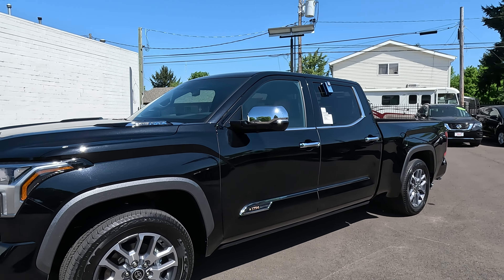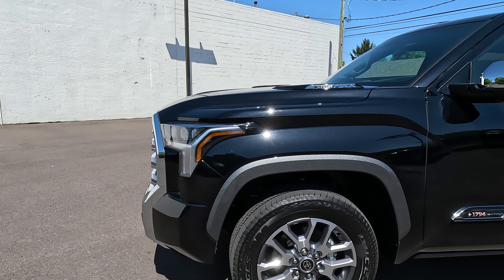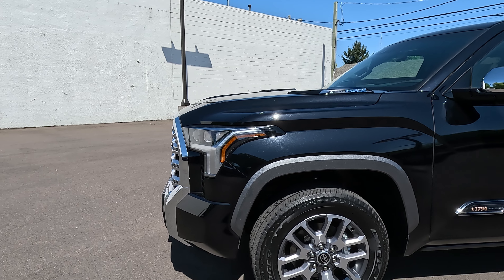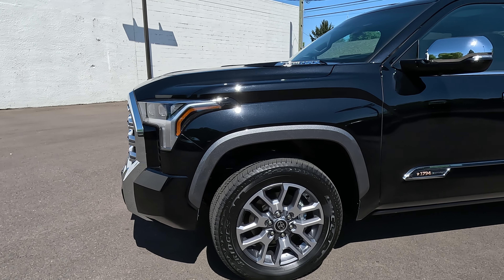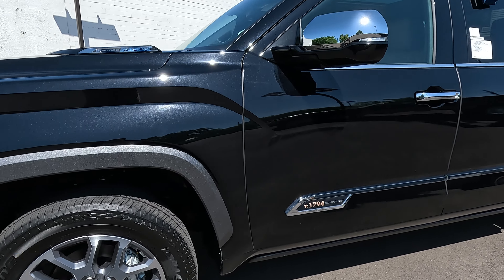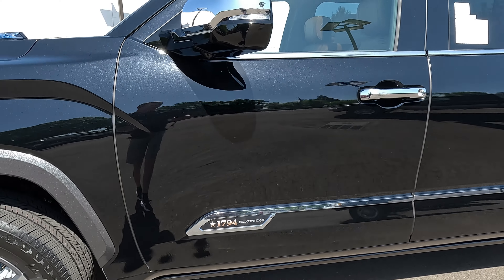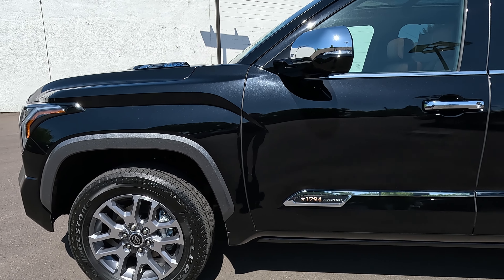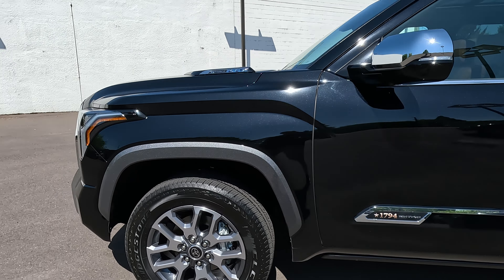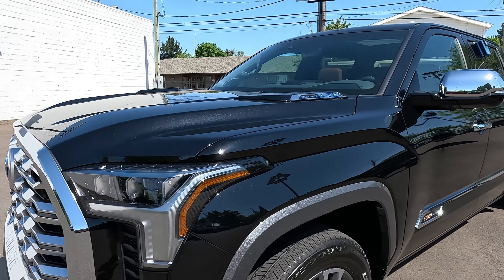Because it does not have the TRD Off-Road package, your fender flares are going to be silver or gray instead of the black cladding that you typically have on the TRD Off-Road. These are the standard 1794 wheels — you see the 1794 badging and your body side molding on the doors. You've got your i-Force Max badging there.